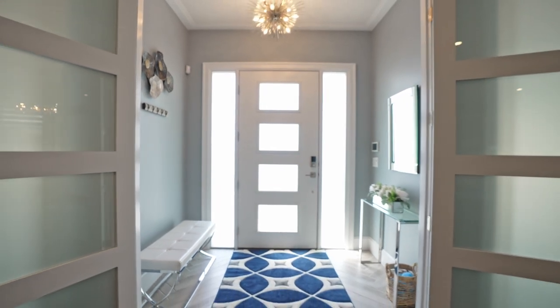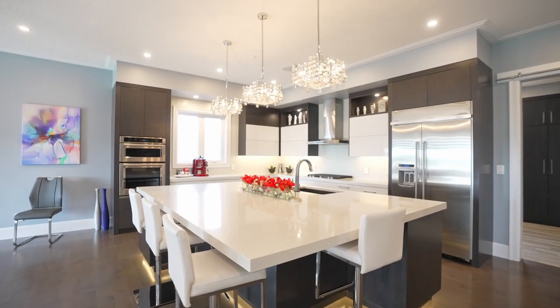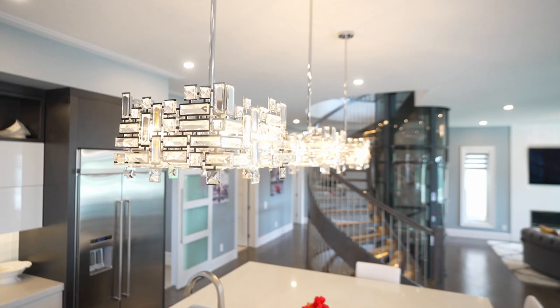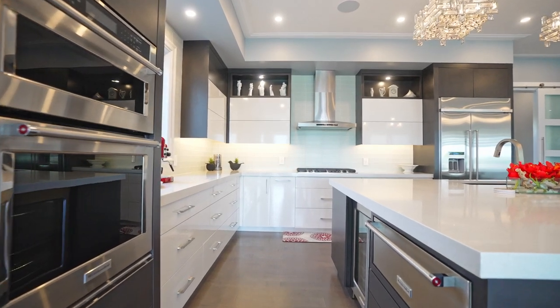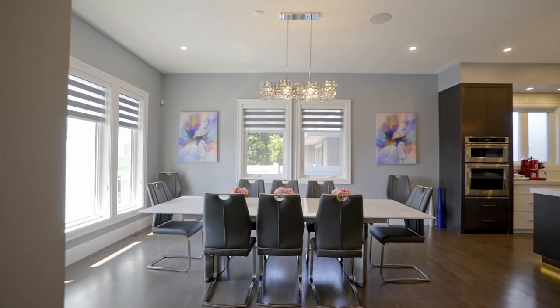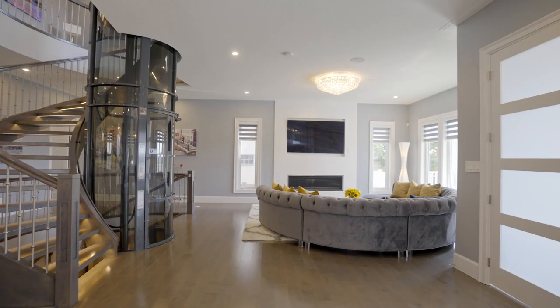Welcome to your new home. Through the front foyer, you are greeted by a dream kitchen adorned with high-end appliances, a wide open dining and living area, all with views of the river valley.